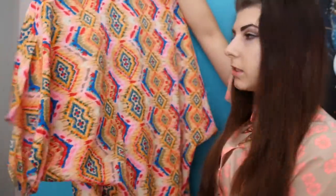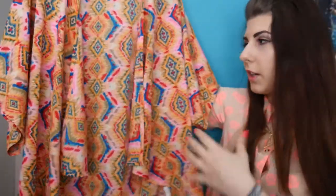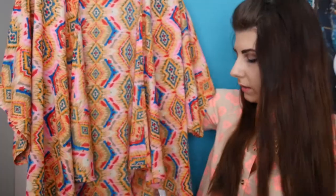Now I'm going to move on to the stuff I got from ASOS — it's just three things so it won't be long. The first thing is this kimono-style cardigan. It's really cute and colourful and it's from Band of Gypsies. I got it to wear with a crochet white top.